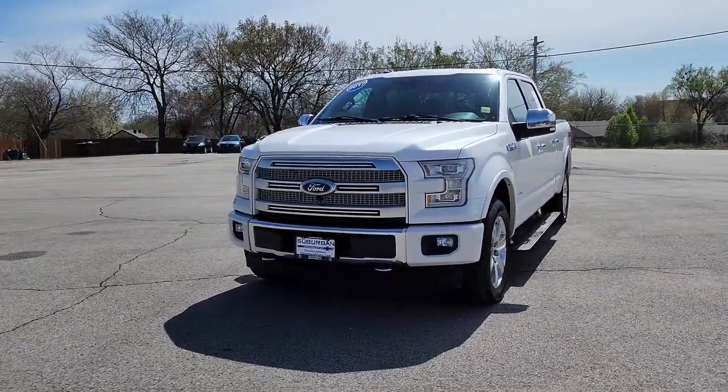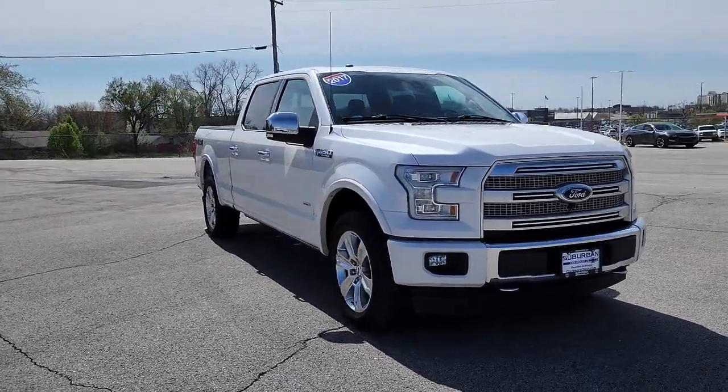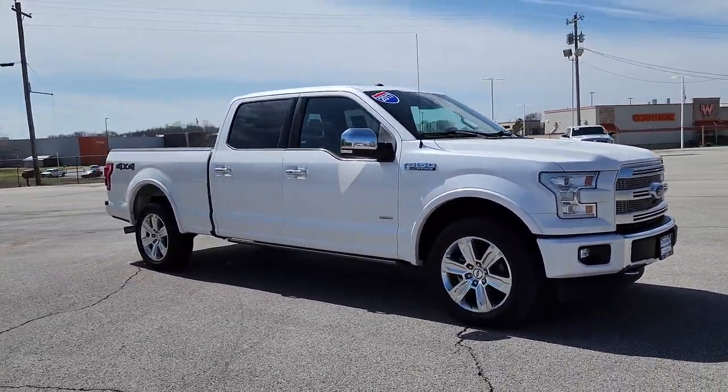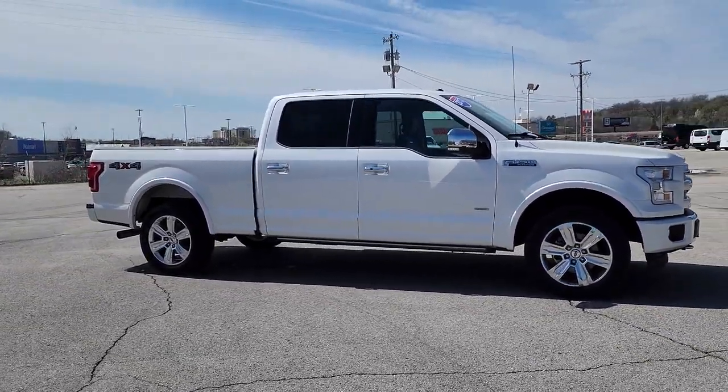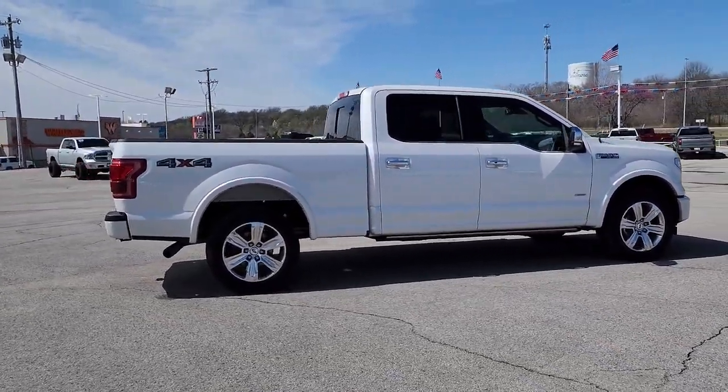Hop into the 2017 Ford F-150. With less than 90,000 miles on the odometer, this vehicle provides excellent value. This rugged F-150 is ready for work, off-roading, or a little R&R.